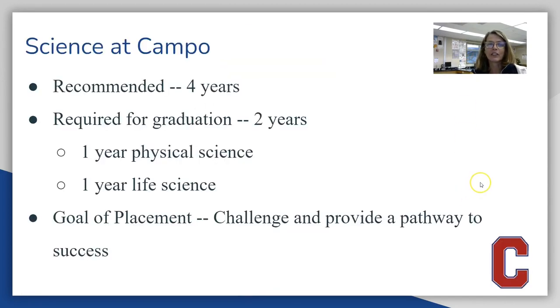The current graduation requirements for science at Campolindo are just one year of physical science and one year of life science, but most of our students usually end up taking at least four years of science. Our goal as we guide students through Campolindo is to provide them with a challenging pathway to success that's also not too overwhelming or time-consuming for them.